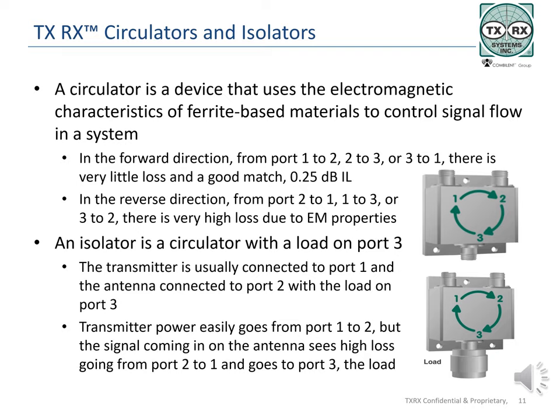A circulator becomes an isolator when a load is put on one of the ports of the device, normally port 3. Normally the output of the transmitter is attached to port 1, the antenna to port 2, and the load is on port 3. The signal is applied to port 1 and continues to port 2 with very little loss, going out to the antenna. Transmitters do not want to see power coming back in on their output port, which results in intermodulation. It may also result in damage to the transmitter depending on signal levels flowing back caused by problems in the combiner, transmission line, or antenna. Any signal coming in on port 2 goes in the forward direction to port 3, where it is absorbed by the load, protecting the transmitter.